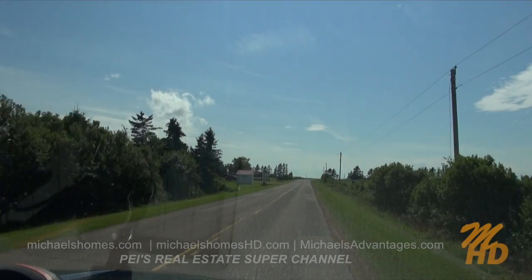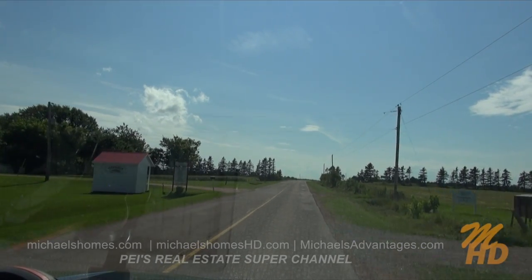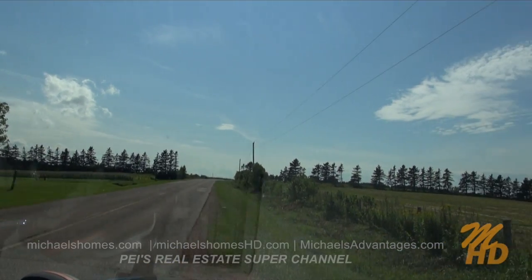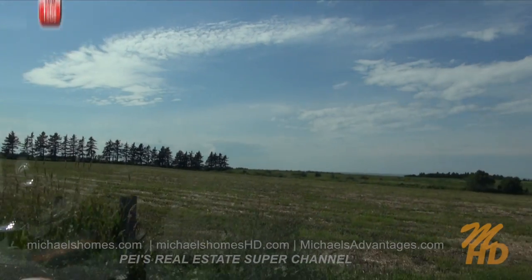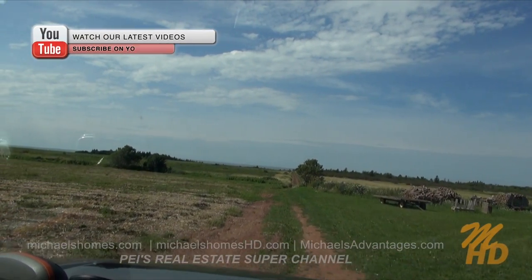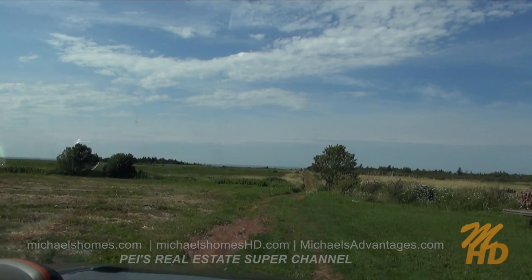Turn right on Vinegar Hill Lane. Here we go, we're turning right onto Vinegar Hill Lane. It should bring us right down to the shore. Continue 900 meters, then turn right — so we're going to go down about 900 meters.